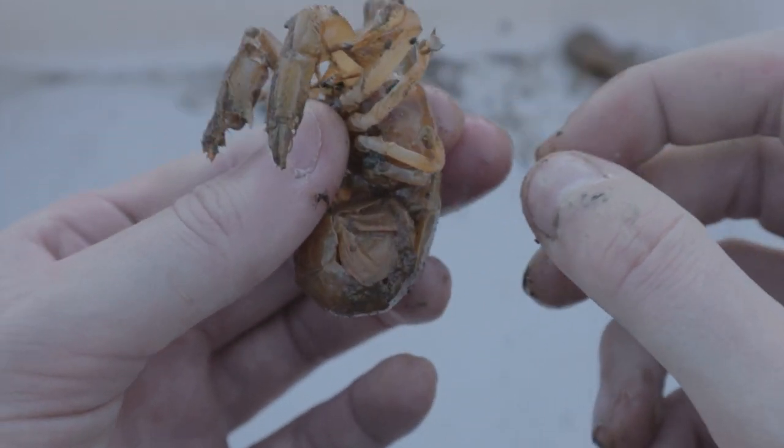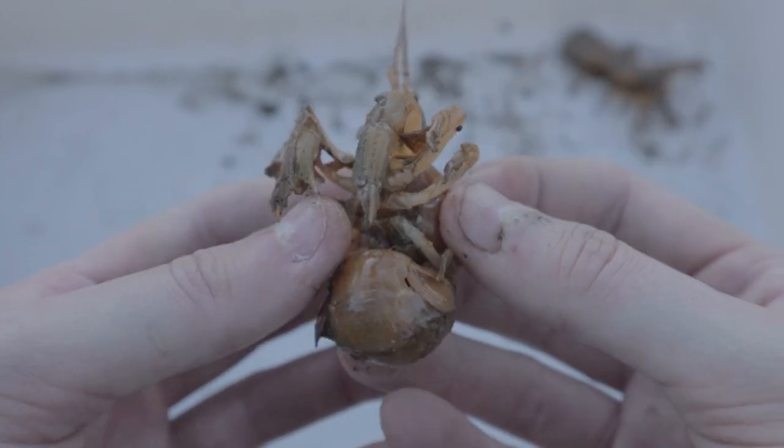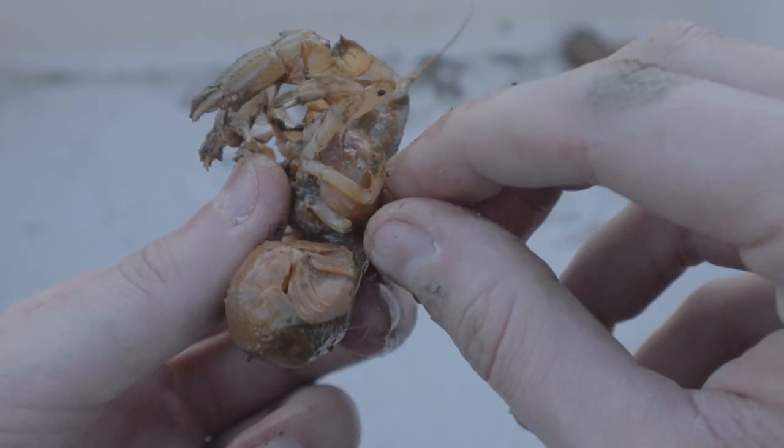Sometimes while I'm trying to remove a parasite, the shrimp gets a little pinchy — tries to get me, and sometimes it even does. But I've been pinched by shrimps before, it doesn't hurt too bad.